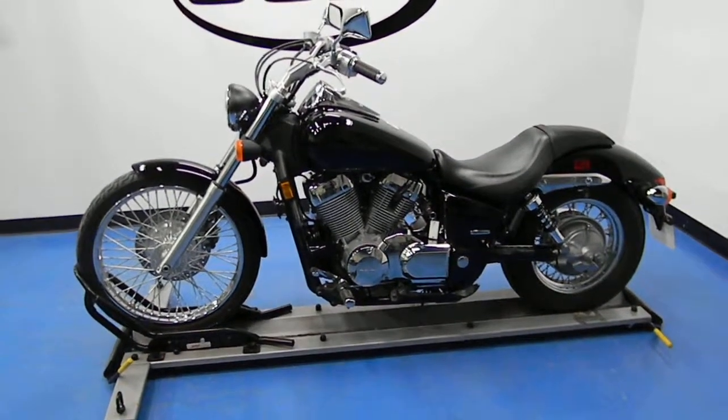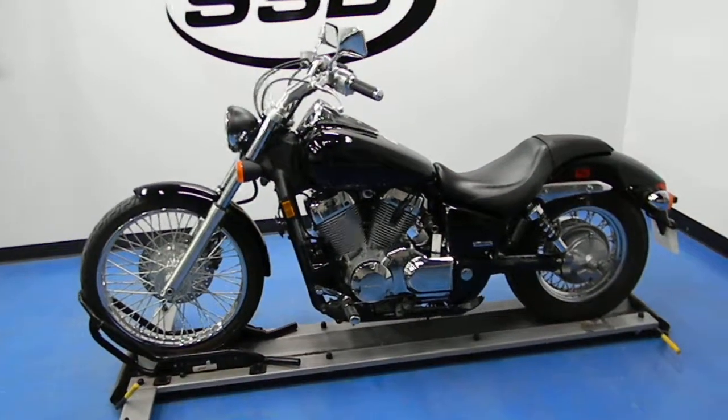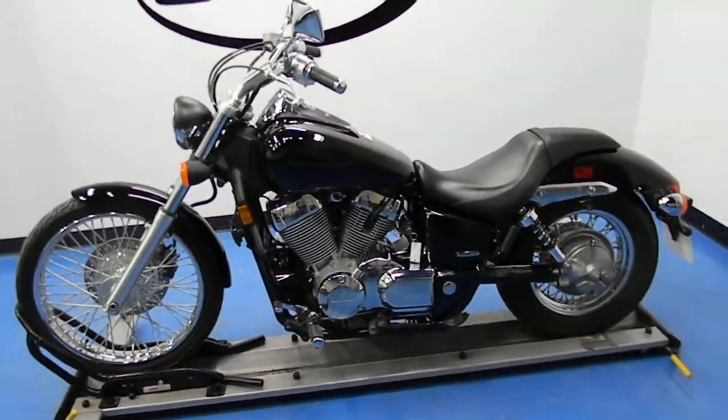Welcome to SimplyStreetBikes.com. Here today we have a 2008 Honda VT 750 Shadow Spirit with 4,260 miles. We're going to take a walk around it and we'll start it up so you can hear it run.